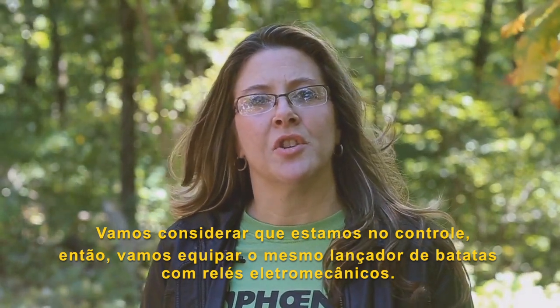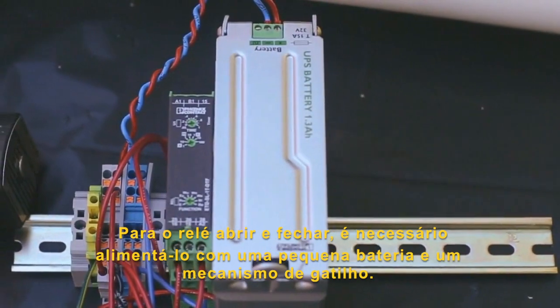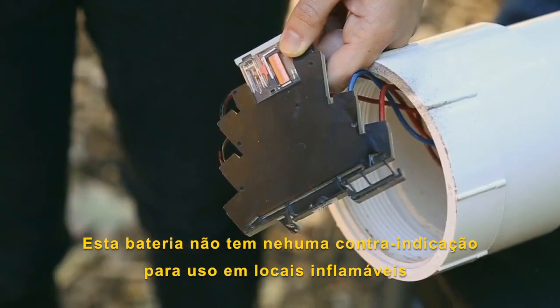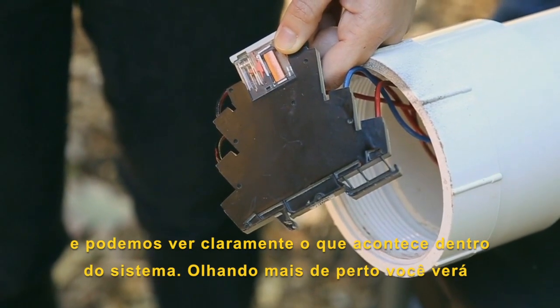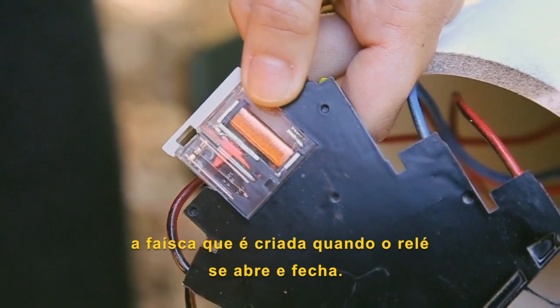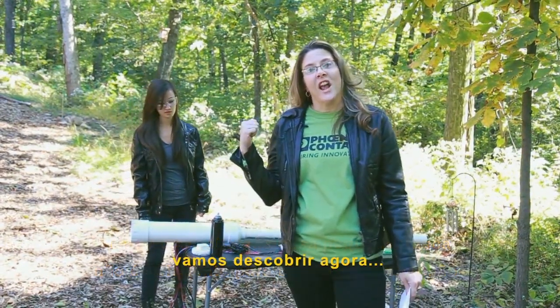And we'll take the same potato launcher and equip it with electromechanical relays. To get the relays to open and close, we've got them powered by a small battery and a trigger mechanism. This relay doesn't have any type of hazardous location approvals, and it's clear, which means we can see inside it. If we zoom in close, we can see the arc that is created when the relay opens and closes. So you think this little spark is enough to cause an explosion? Let's find out.